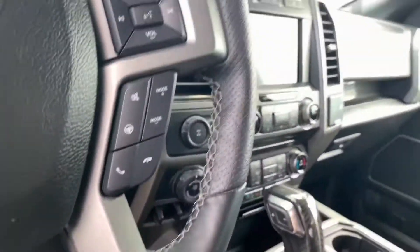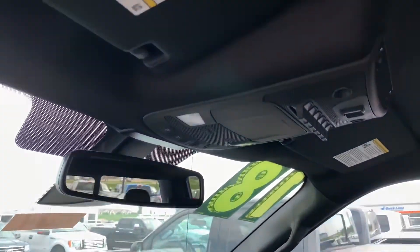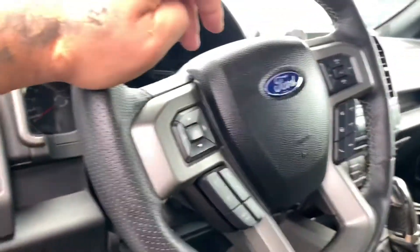The 2018 model has a lot nicer setup. You have all your switches up here for your auxiliary. On the 2018 Ford Raptor you have a 3.5 liter V6 twin-turbo motor and you get 15 miles per gallon in the city and 18 miles per gallon on the highway, which really isn't too bad.